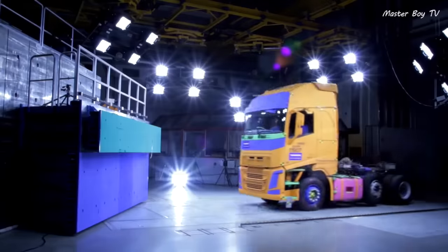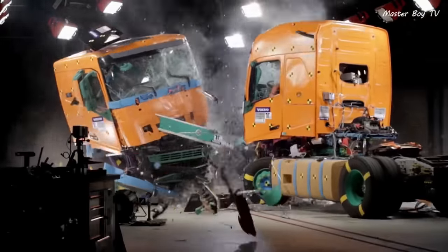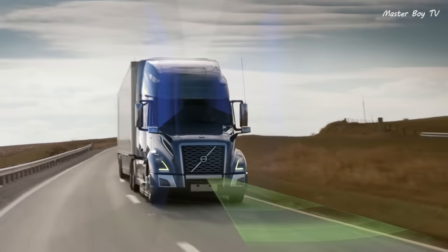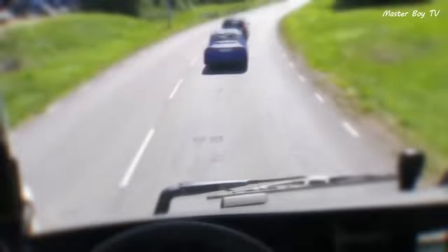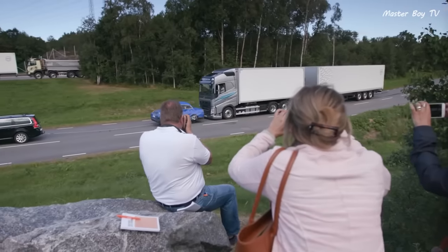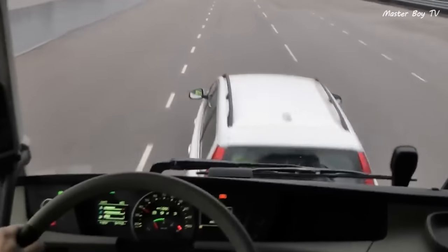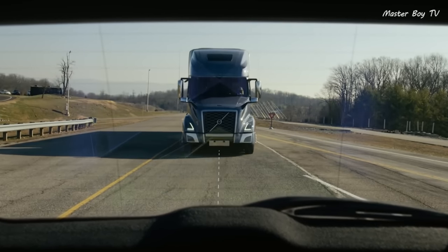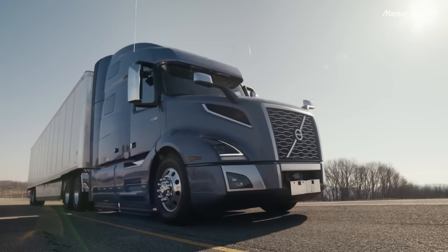Their trucks undergo a series of crash tests in order to ensure the safety of all the occupants. Volvo has taken the Auto Emergency Braking System in their trucks to the next level. If their truck is traveling at high speed with a vehicle or obstacle ahead and the driver is unresponsive, the system starts blinking red lights on the windscreen and an alarm sets off. If the driver responds, the system disengages; otherwise, the system brings the truck to a stop by itself.